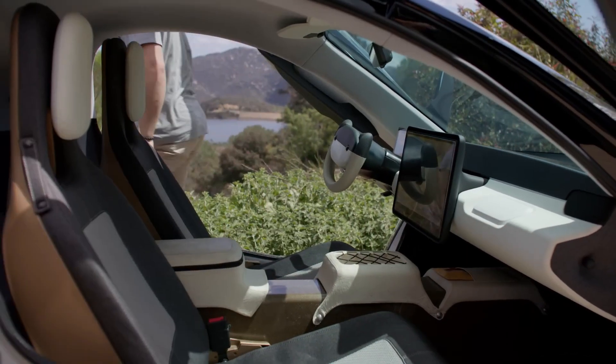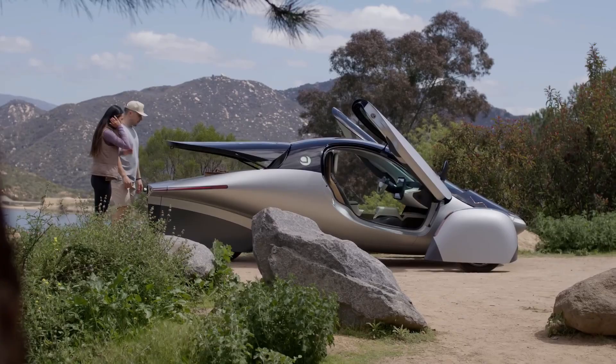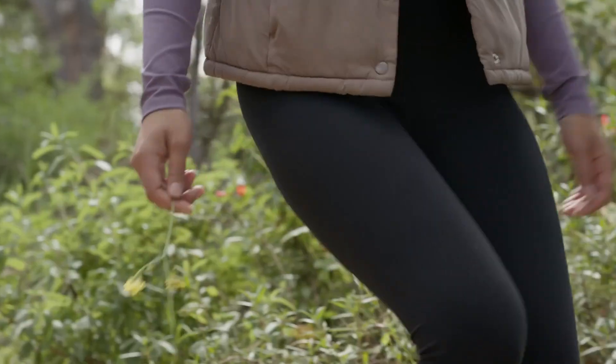With its commitment to sustainability, Aptera has the potential to become a game-changer in the EV market, demonstrating that a greener future in automotive design doesn't have to come at the cost of performance or convenience.